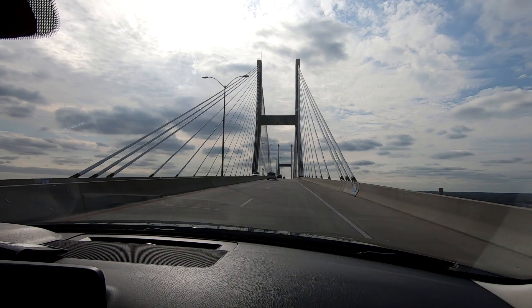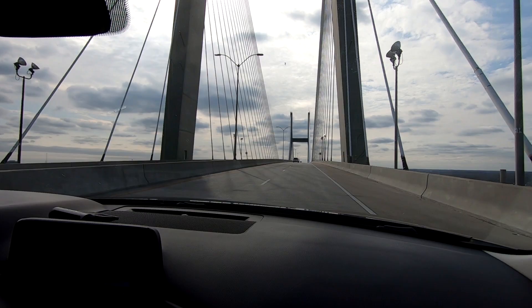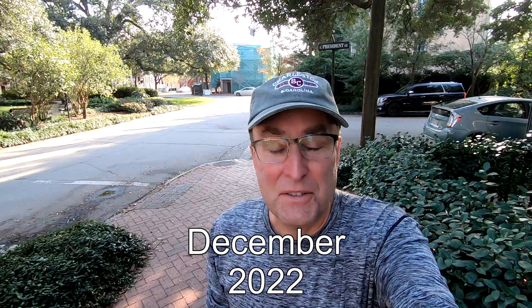After driving about four hours south from Murrells Inlet, we arrived in Savannah, ready to start our three-day stay at the Kehoe House. We were immediately impressed by all the amenities.